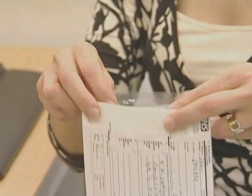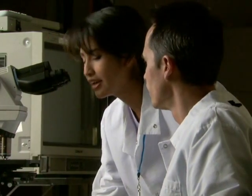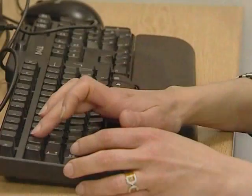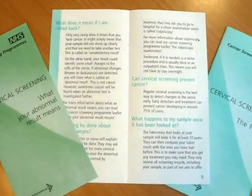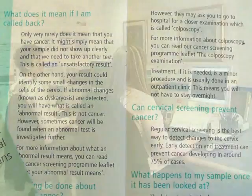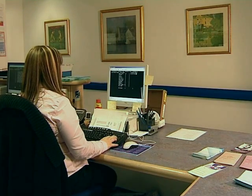If the results show that there are abnormal cells in the cervix, or there are too few cells to provide a reliable result — a so-called inadequate sample — you will be contacted and another test will be arranged. Approximately 1 in 50 women will be called back due to an inadequate sample, but the vast majority, more than 90% of women screened, will show no signs of cell abnormalities — a normal test result — and will be invited for their next test in three or five years, depending on their age.